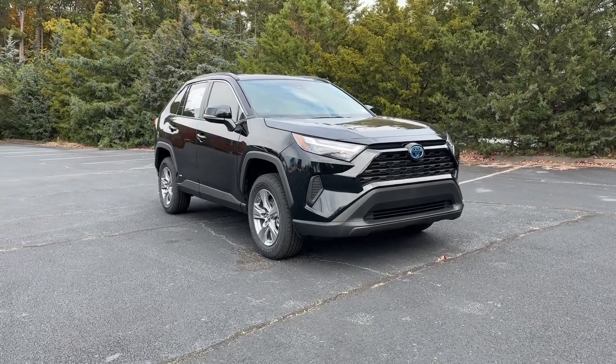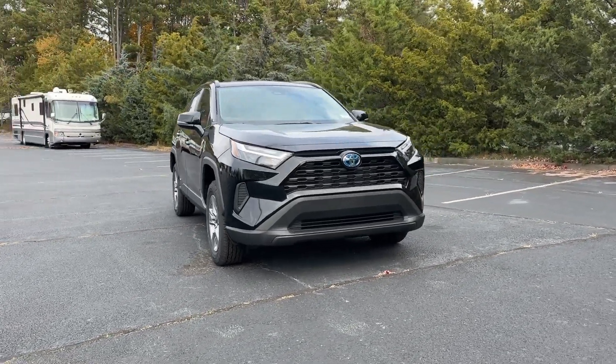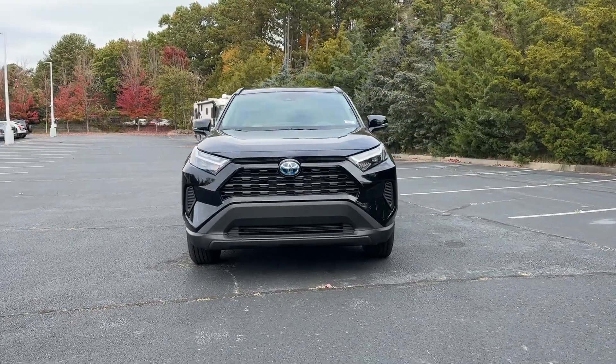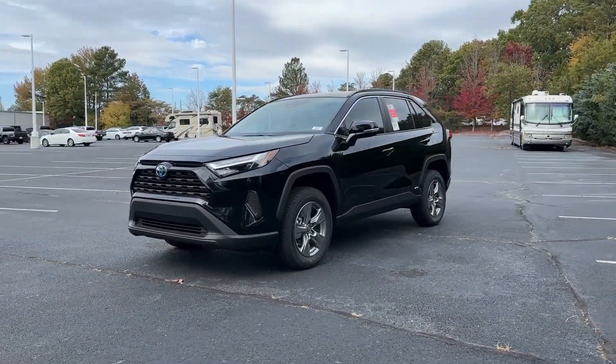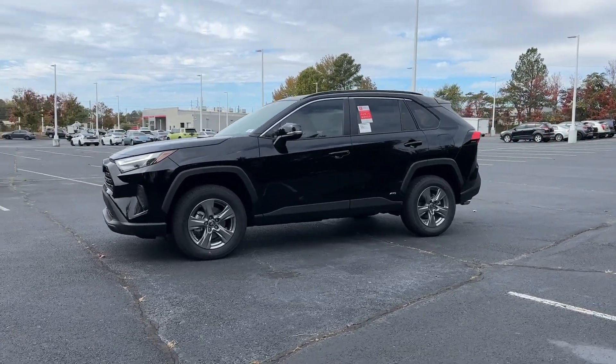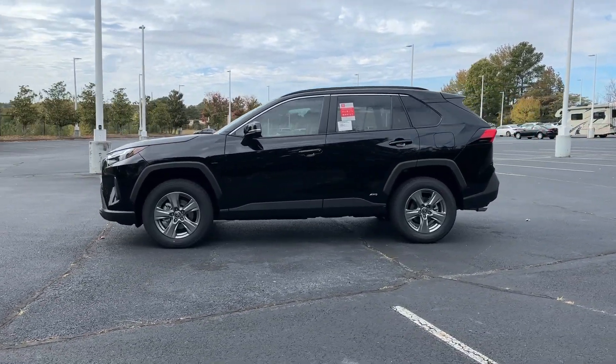Enjoy the view of this 2024 Toyota RAV4 Hybrid — get into an SUV that's smart, capable, and has the efficiency to take you boldly into the future. This stylish all-wheel drive RAV4 Hybrid gives you the latest safety and driver assistance technology.